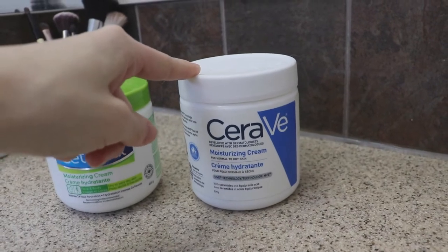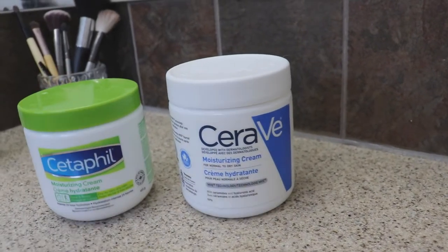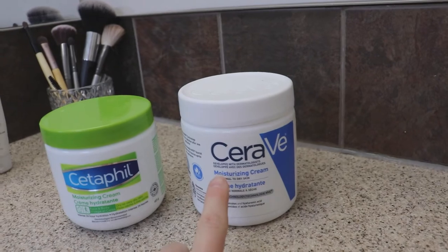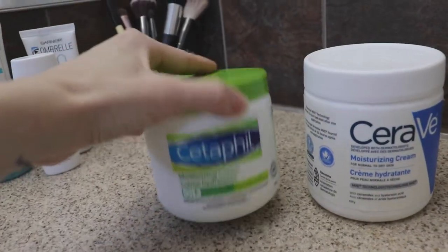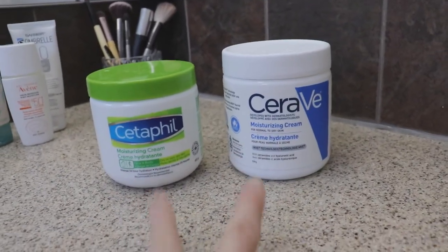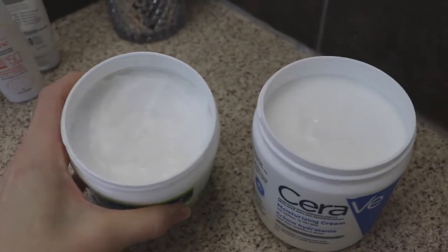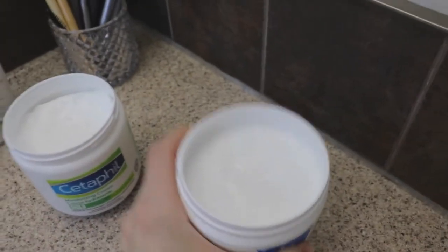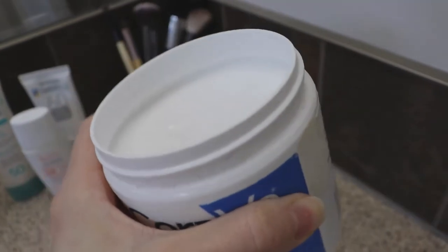I've also tried the CeraVe Moisturizing Cream. For the body it's excellent — it has all the good ingredients like ceramides and hyaluronic acid — but I found it wasn't moisturizing enough for my face. So I use CeraVe on my body every time I get out of the shower, and the Cetaphil on my face, which is 10 times more moisturizing. The Cetaphil is clearly much thicker — you could empty it upside down and nothing would come out.